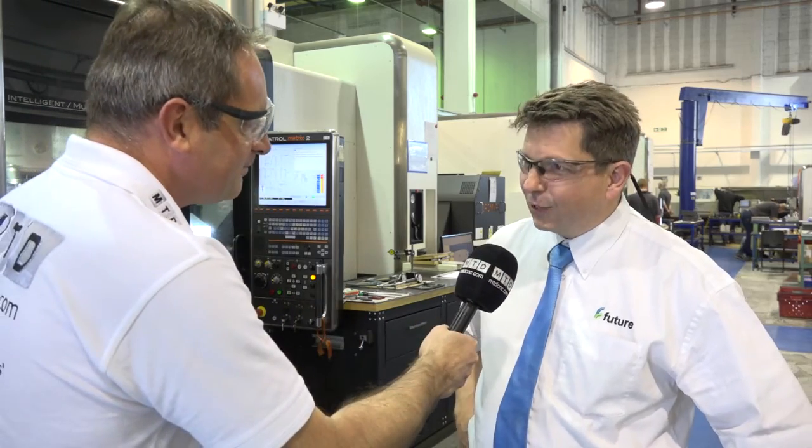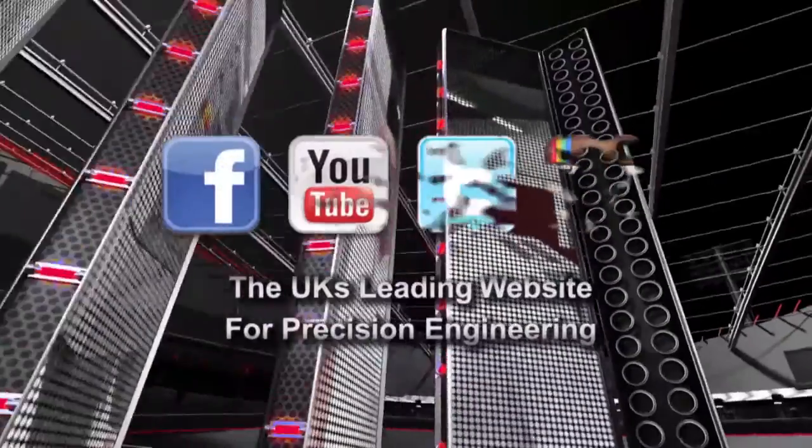It's a pleasure being here — we wish you well for the future. UK manufacturing at its best. Thank you for talking to us today; it's been a pleasure.